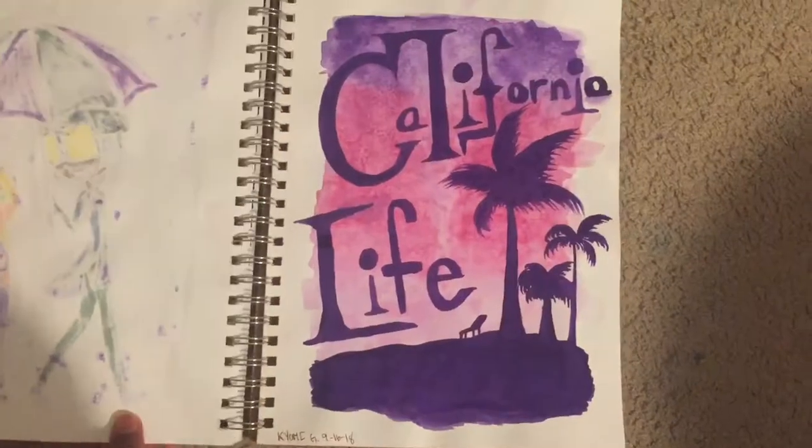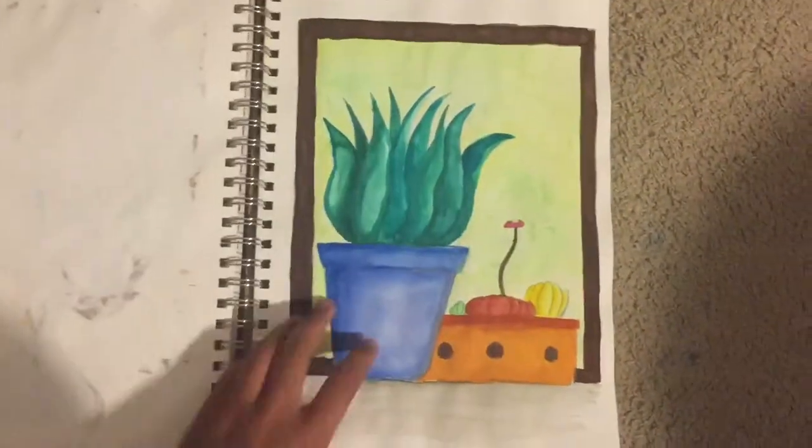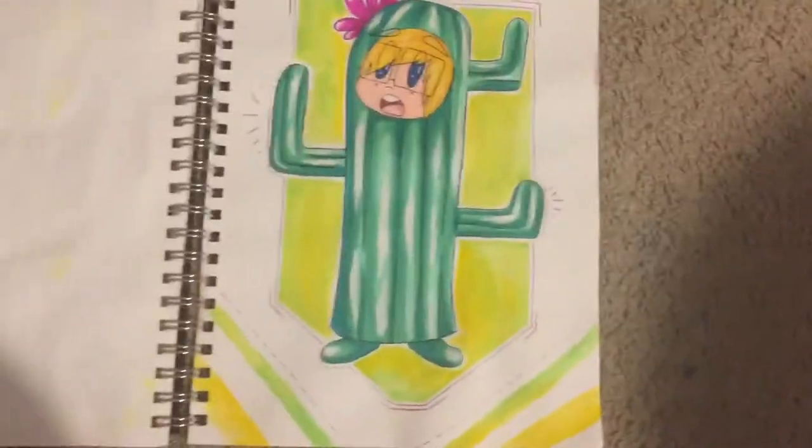Some of the practice drawings and practice paints I didn't like in here, but that's okay. I also did some landscapes, and I did a corny cactus, because I was excited that Halloween's coming.